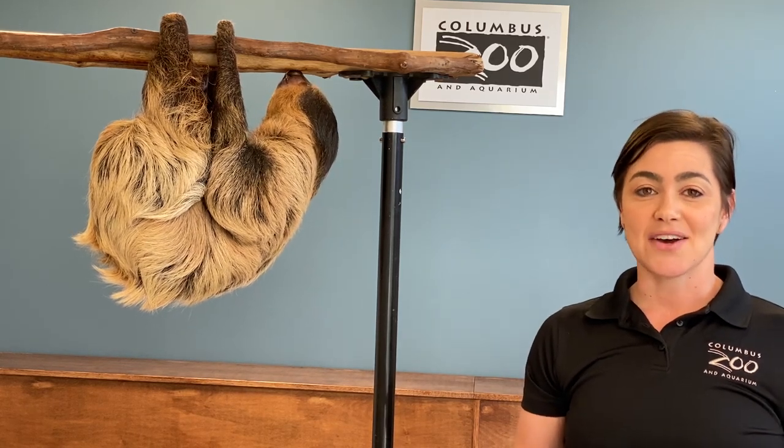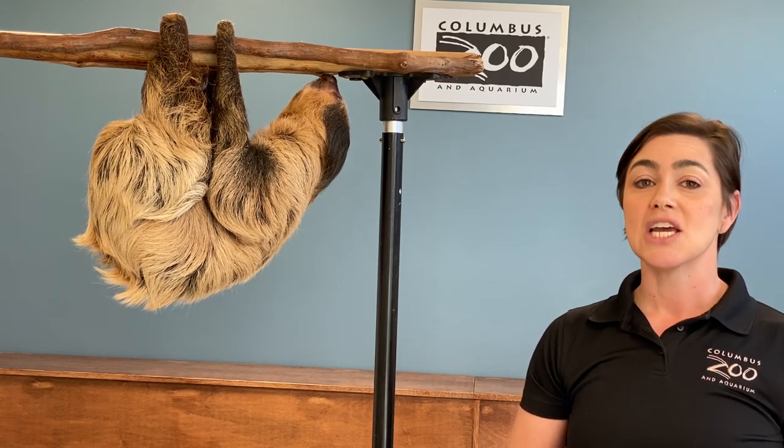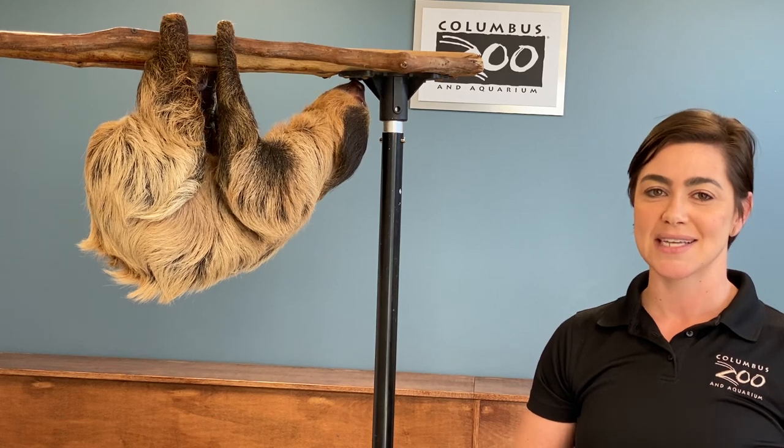Her upside down is actually her right side up. With incredibly strong toenails, she's able to hang from the trees using just those four limbs. She's actually so well designed that even her fur hangs upside down.